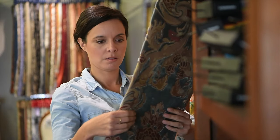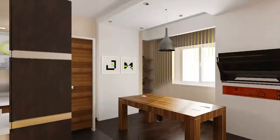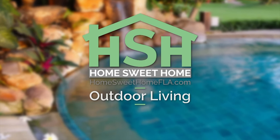Welcome to Home Sweet Home. Every week, the best home experts on the Suncoast reveal their best tips and tricks for inspiration and transformation. It's your beautiful home hotspot. This week, outdoor living at its finest.